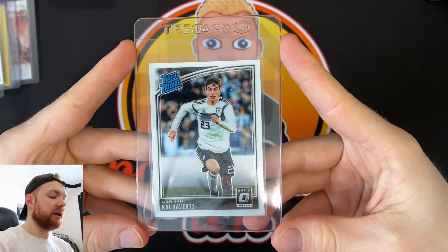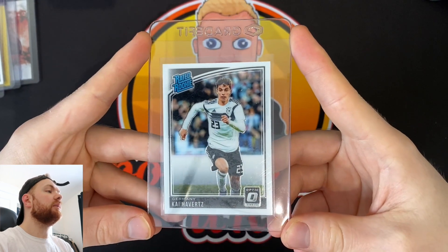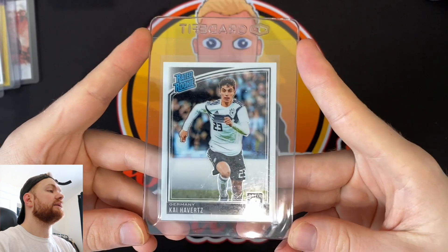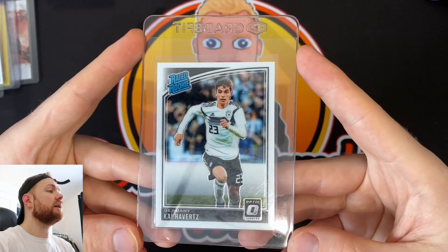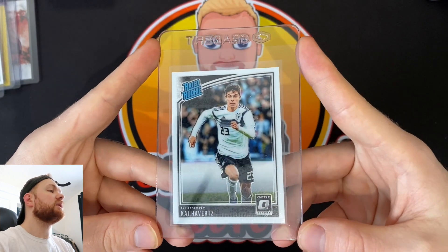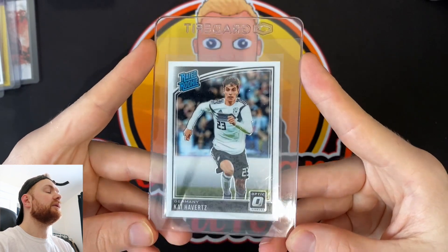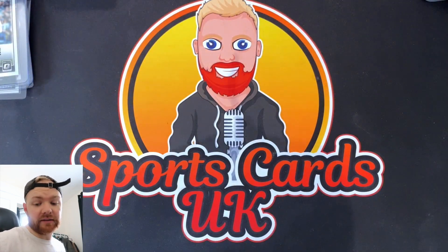A man that a lot of people counted out, but is playing very well at the moment — Kai Havertz. He had a lot of hype before he went to Chelsea from Leverkusen. I think this guy is the real deal — one of the most exciting centre-attacking midfielders we've seen. He's clinical in front of goal. This is the Rated Rookie Optic. When I first started in sports cards investing and collecting, you could pick it up for about 40 quid. Now these sell for less than a tenner, which is kind of crazy.